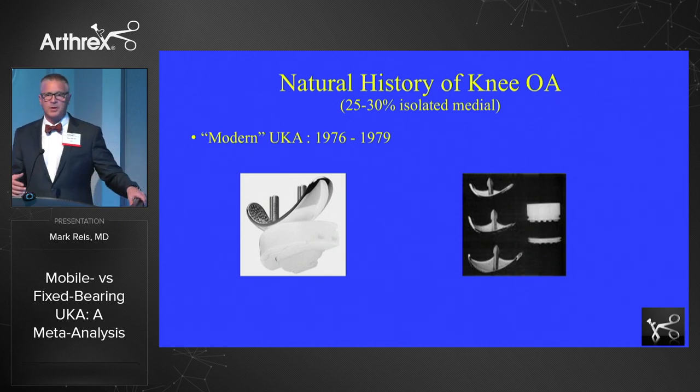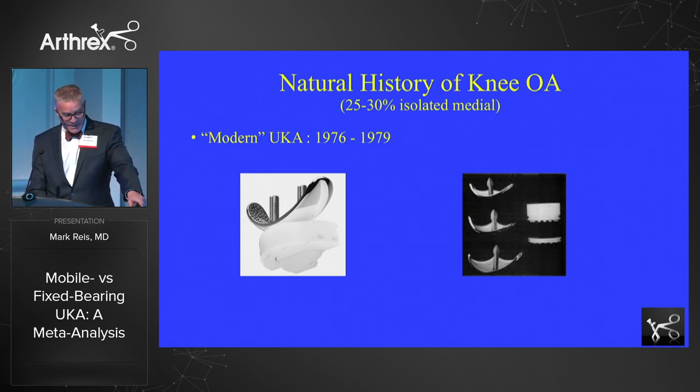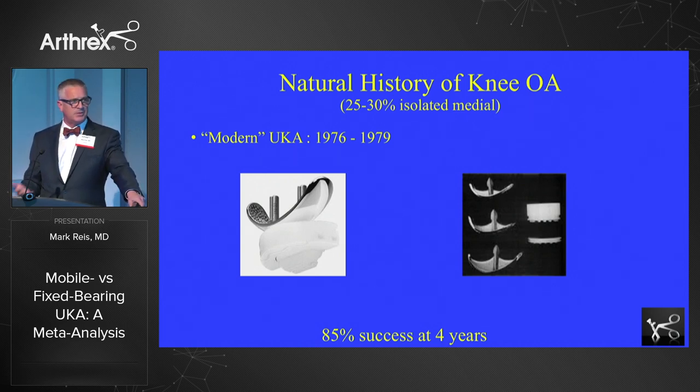To drop back to the history of unicompartmentals — this is kind of where I came in. I talked with Dr. Boyd earlier and he worked with Dr. Marmer, who introduced that first prosthesis on the left in 1972. The St. George prosthesis began to be used in Germany at about the same time. The four-year data looked really good — 85% success, and that's not bad for introducing a new component. A lot of the reason it was introduced was because people were recognizing that at least 30% of patients presenting with osteoarthritis appeared to have only unicompartmental disease.